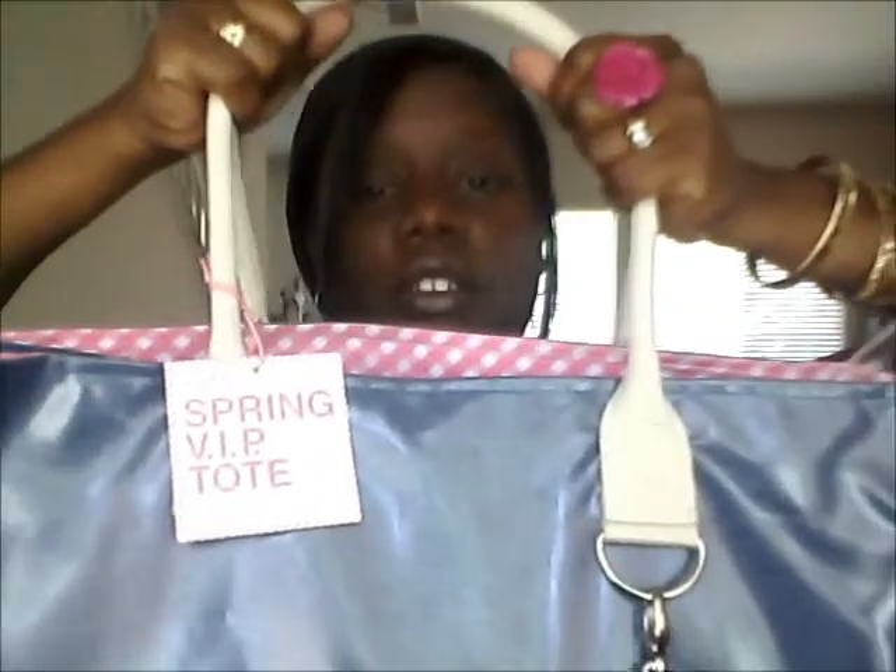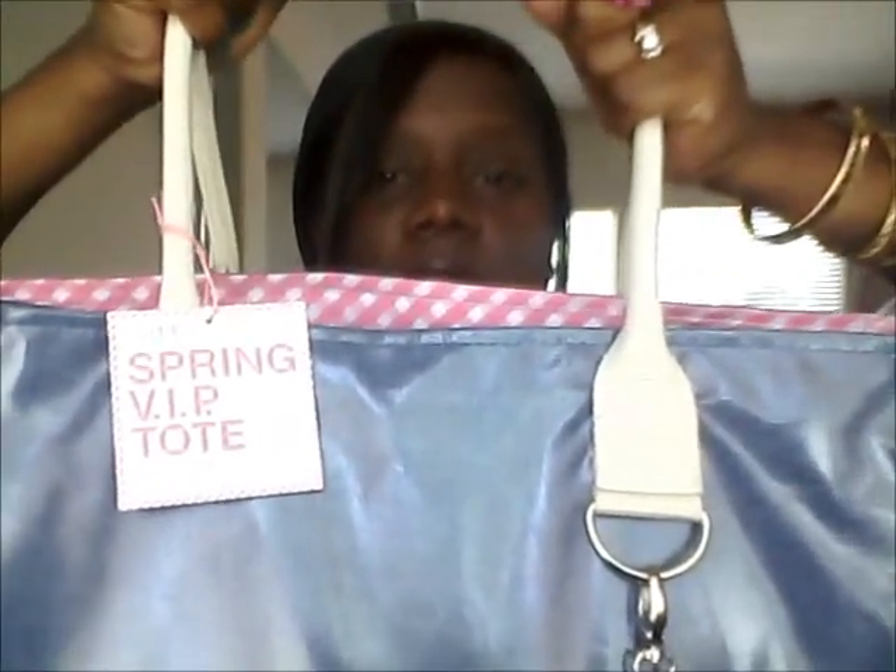First off, when you spend $40 or more, you get this tote — a rather large bag. It's a spring VIP bag and it comes with all these goodies inside for $20. So you spend $40 and then you get all this extra stuff for $20, and it's a $100 value. Let me show you piece by piece what I got.